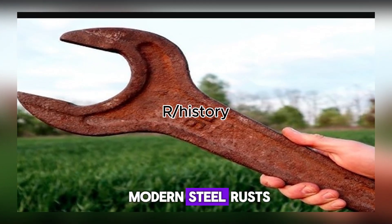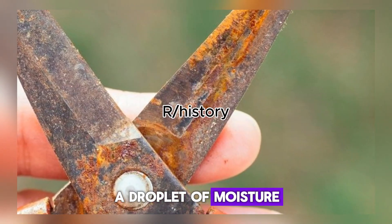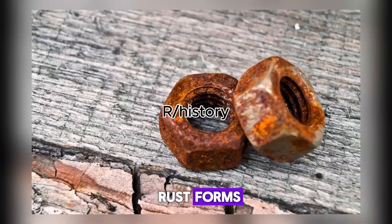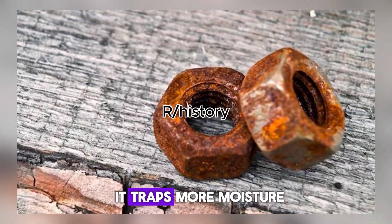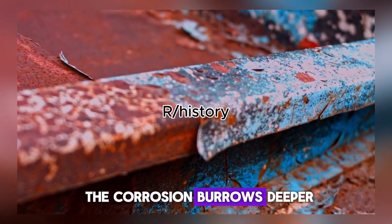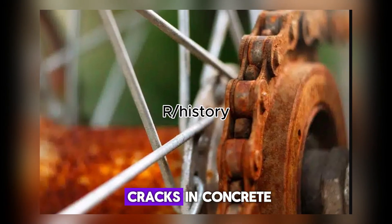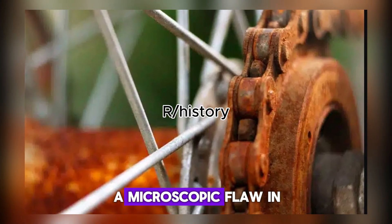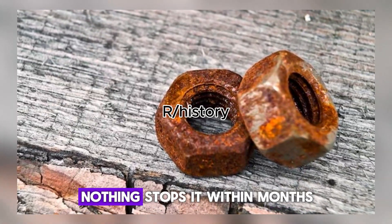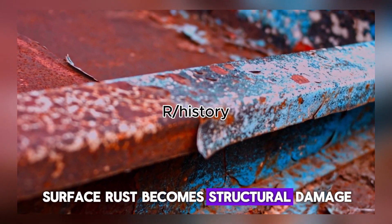When modern steel rusts, corrosion digs straight down. A droplet of moisture touches the surface. Oxygen reacts with iron. Rust forms. That rust is porous — it traps more moisture, which creates more rust. The corrosion burrows deeper, following the grain of the metal, like roots creeping through cracks in concrete. A microscopic flaw in modern steel becomes a highway for rust. Nothing stops it. Within months, surface rust becomes structural damage.